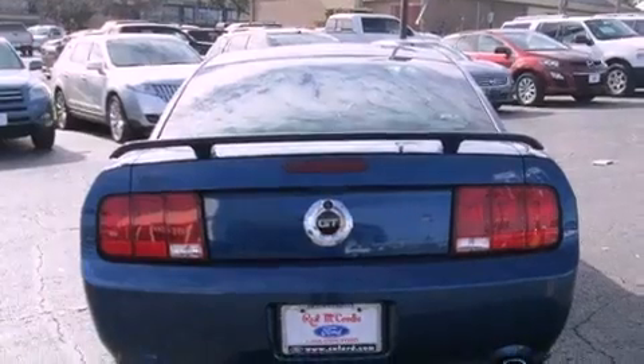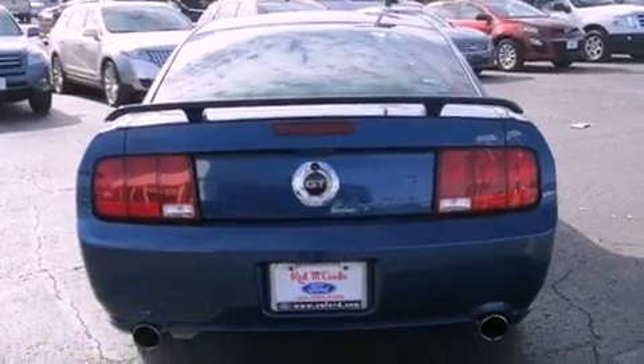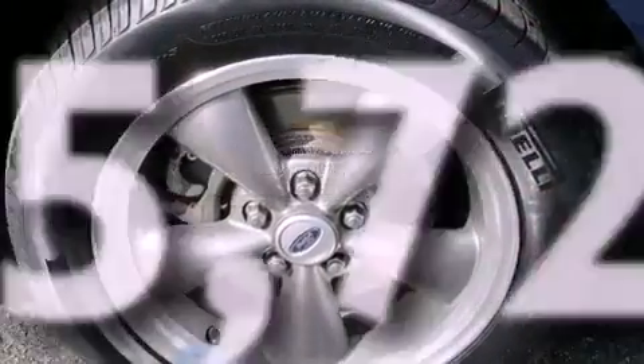Additional features include a rear spoiler, a traction control system, a power driver's seat, and this vehicle has fewer than 56,000 miles on the odometer.